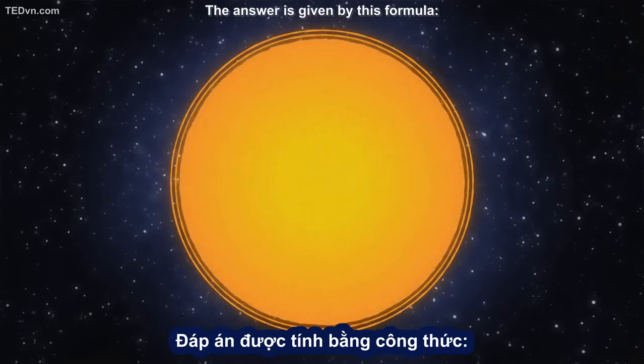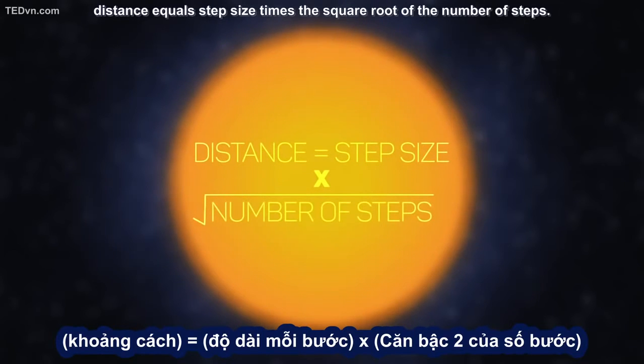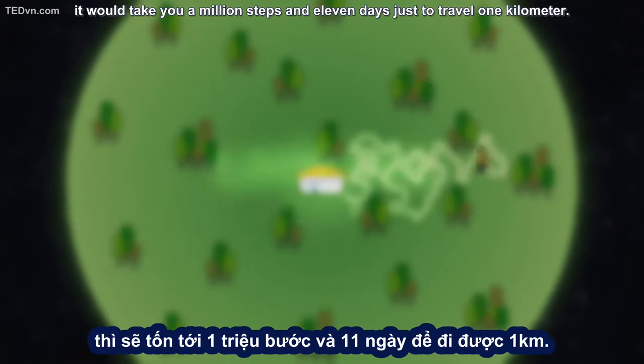The answer is given by this formula: Distance equals step size times the square root of the number of steps. So if you were taking a random walk from your front door with a one meter stride each second, it would take you a million steps and 11 days just to travel one kilometer.